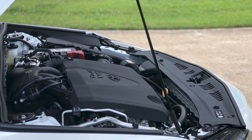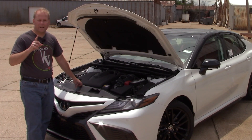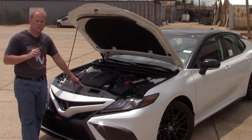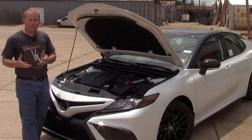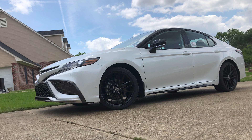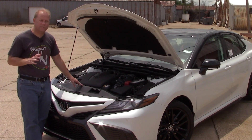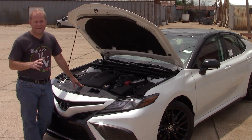Here we've got 301 horsepower and 267 pound-feet of torque, mated to an 8-speed automatic transmission. One thing available on the Camry that is not available on the Accord is all-wheel drive — the Accords come standard with front-wheel drive. Gas mileage comes in at an estimated 22 mpg city, 32 highway, and 26 combined.